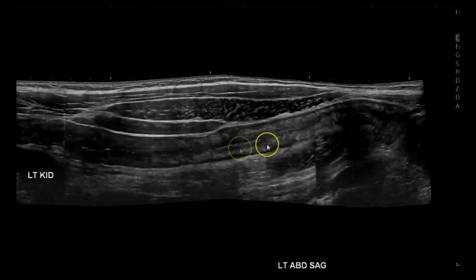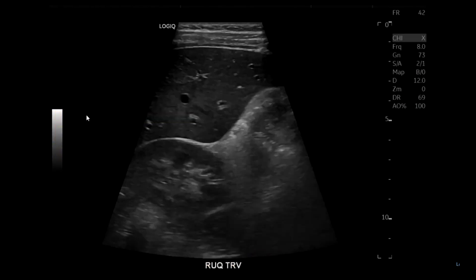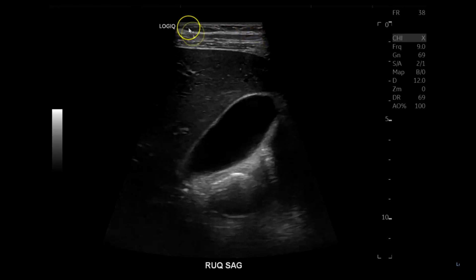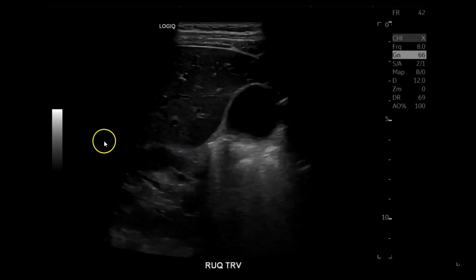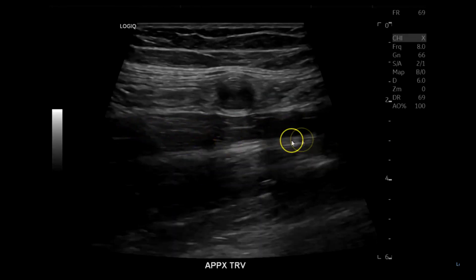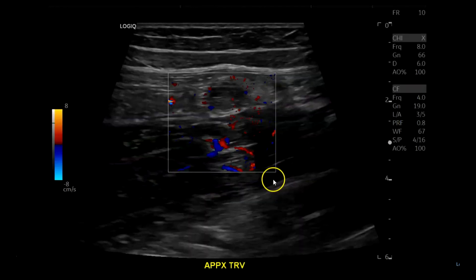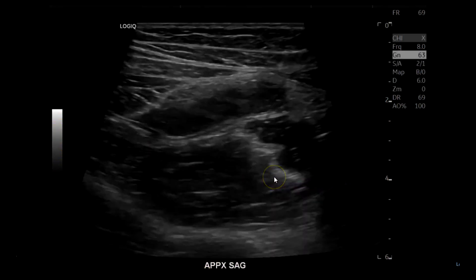Next case is another appendix. Right upper quadrant first — gallbladder. Many times I start with the linear probe; if they're slender I use linear, if a little bigger I'll use the curve, but almost every time I start linear. Limited images of the gallbladder and right kidney, then transverse, then down to the source of the pain. There's a lot of hyperemia next to the psoas muscle. Non-compressible, measuring 0.98 centimeters — about 9.8 millimeters — with some fecal material inside.